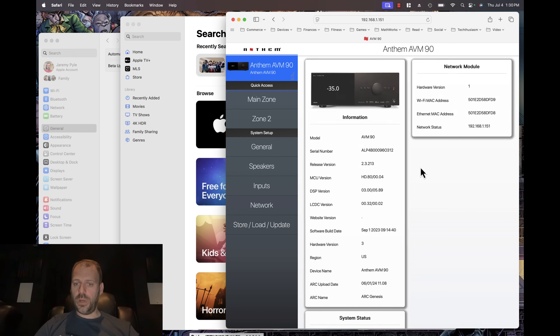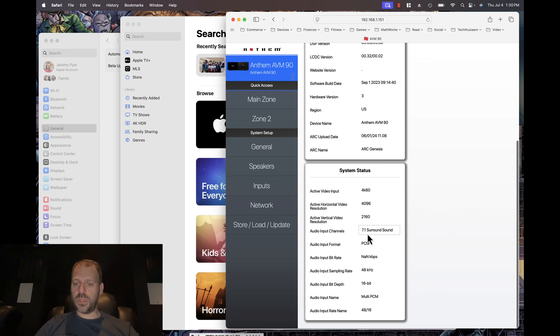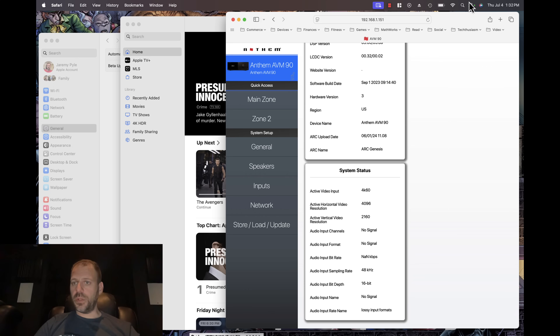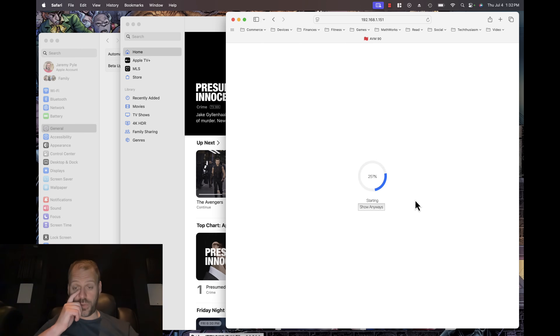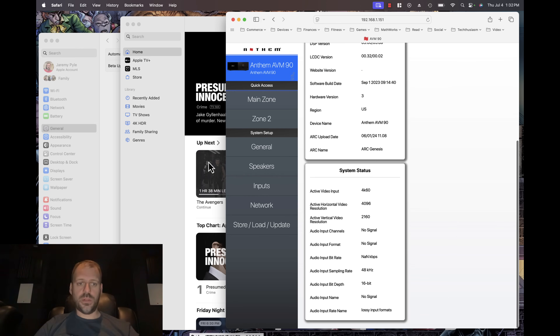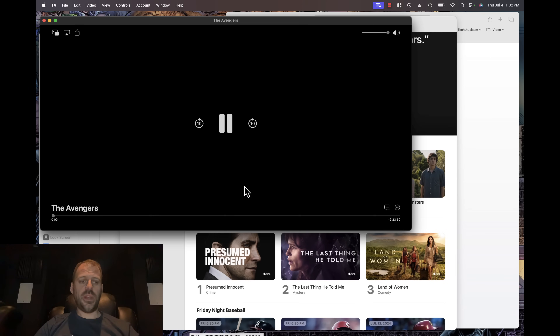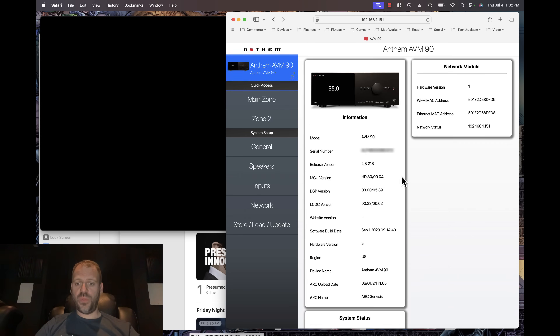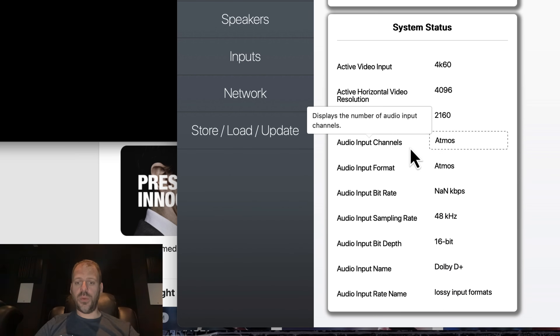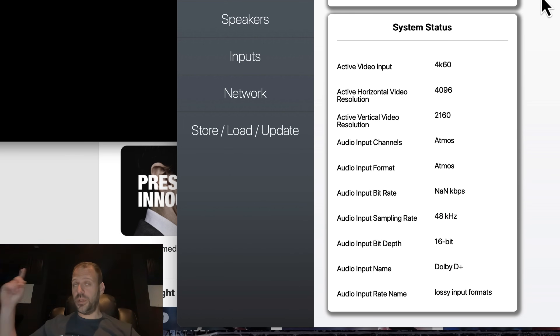Let's update the AVM-90 — we're still showing 7.1 surround PCM. We're going to set our sound device to the AVM-90. Refresh — no signal. Play the Avengers. Let's see. Refresh the AVM-90. Audio input channels: Atmos. Audio input format: Atmos. There we go. Just to unmute — I do have sound coming from the home theater speakers.